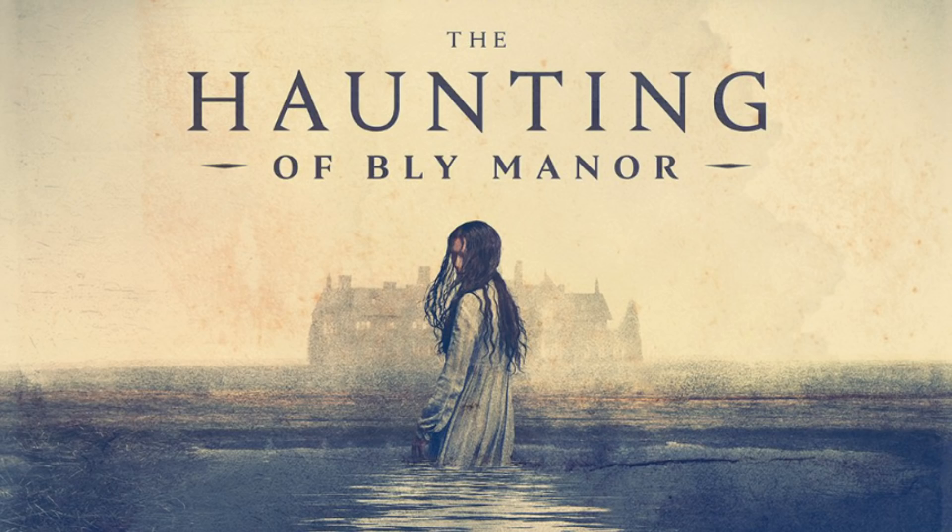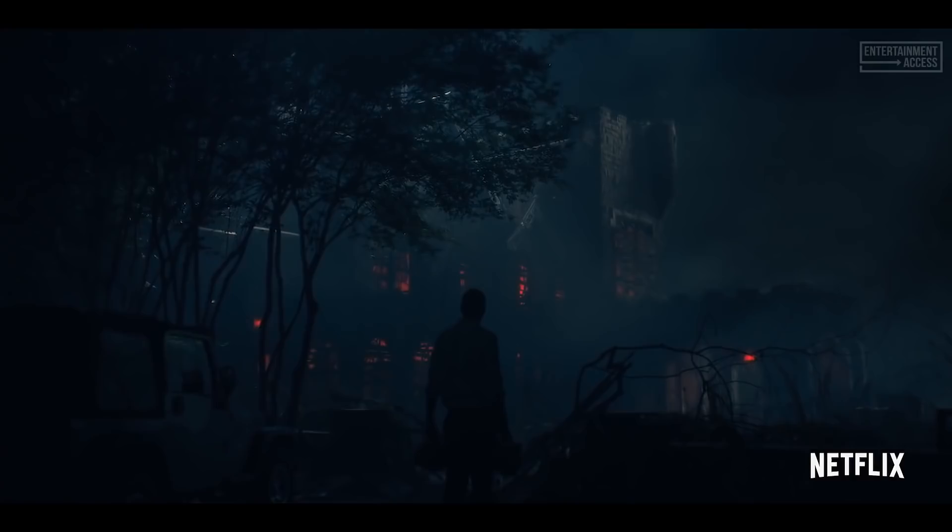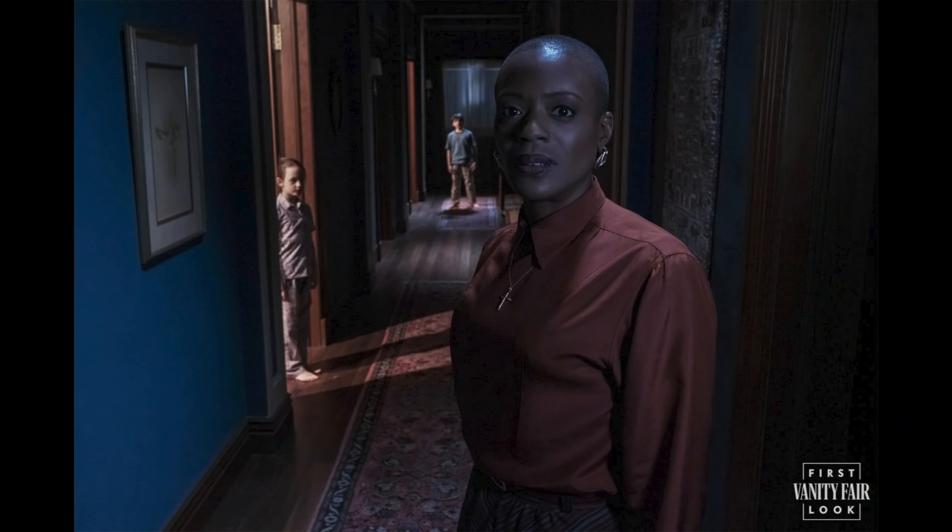We don't really get a good look at the exterior of Bly Manor, just a little outline in the poster, but it will apparently contrast Hill House by being more welcoming in comparison to Hill House's gothic and ominous presence. In this photo, we get our first look at the manager of Bly Manor, Hannah Gross, played by Tania Miller, with the two orphaned Wingrave children in the background. There's not much to dissect here other than the cross necklace around Hannah's neck — she's a character taken directly from the novel who's said to be in denial about what's going on.